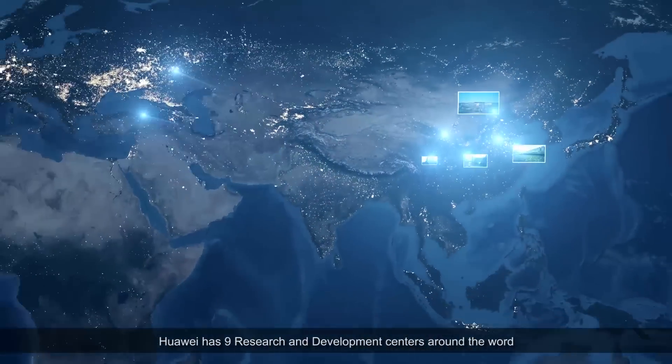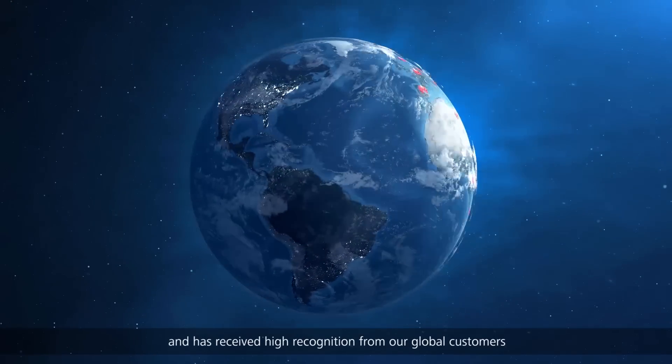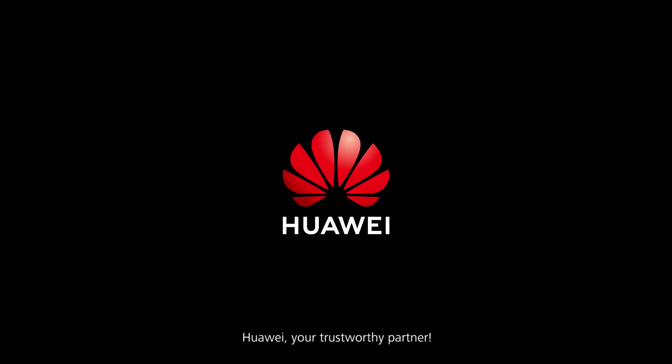Huawei has nine research and development centers around the world and has received high recognition from global customers. Huawei — your trustworthy partner.